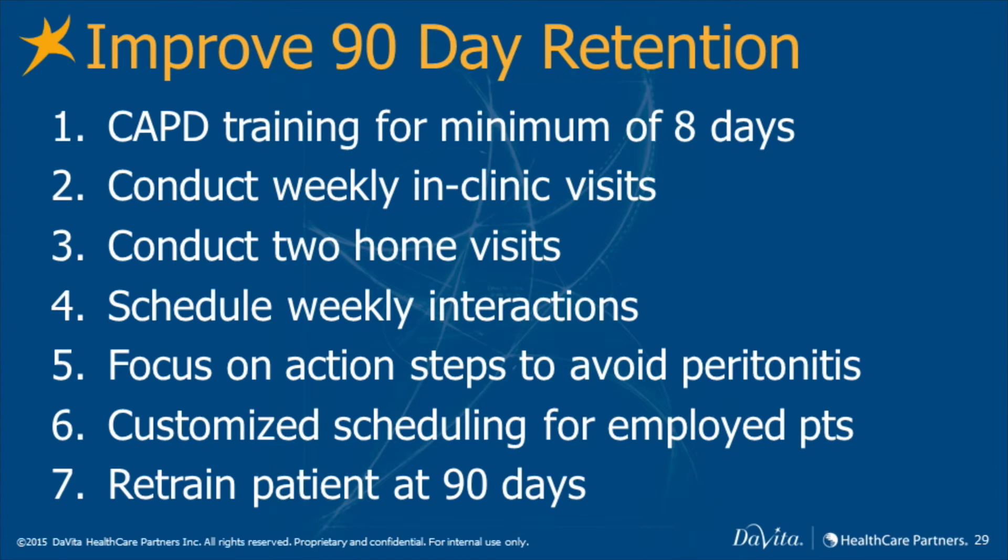Retrain patients at 90 days, at least for one day in the home unit. While this may result in more work during the early phases of a patient's treatment, it should lead to decreased technique failure.